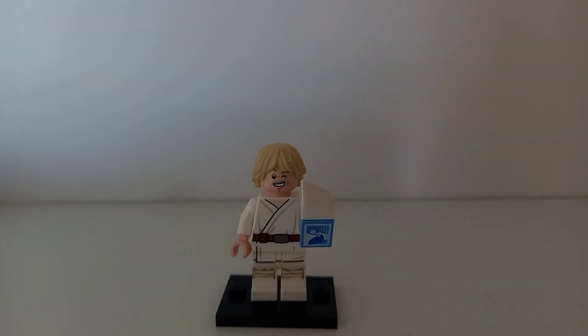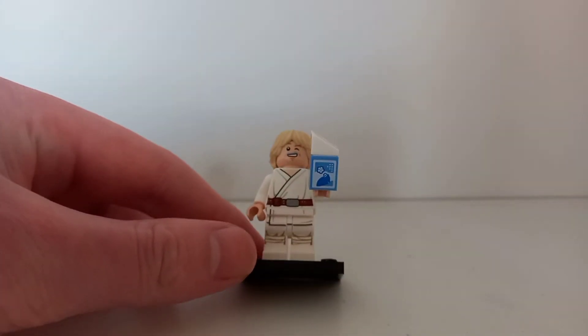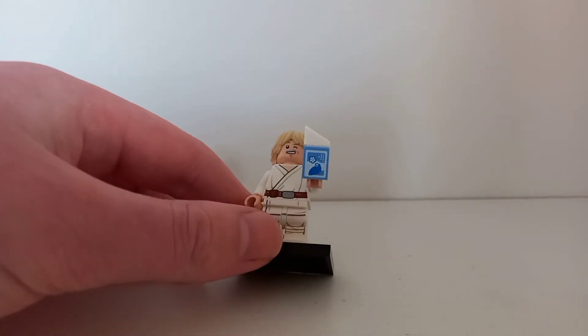Actually taking a look at Luke — was this worth the wait of two-plus years? It's hard to say, really. I think it's an okay minifigure. It's a good way to get a farm boy Luke's torso, legs, and hairpiece pretty well. You also get the Blue Milk, which is an exclusive printed piece. There is no other printing on any of the other sides — it's just on the front.